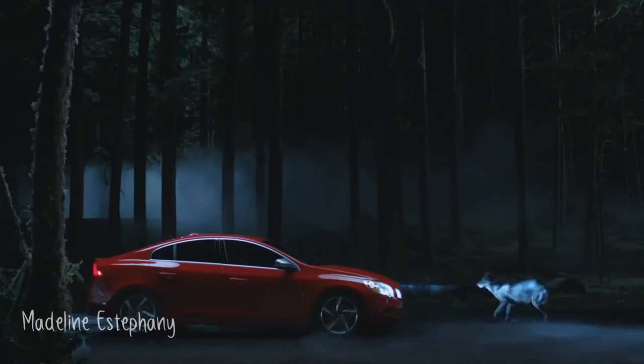Your 325 horsepower Volvo S60R design. What's the wolf say? All the better to drive you with.